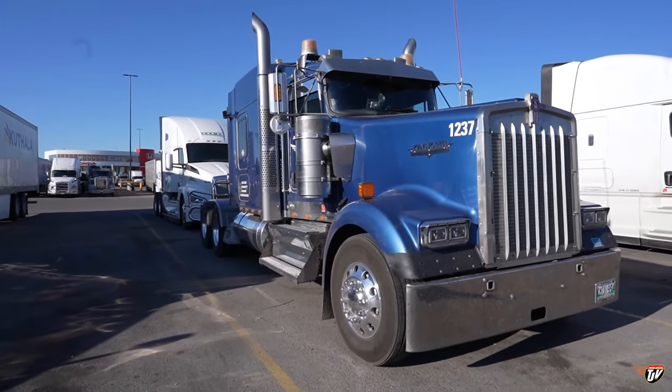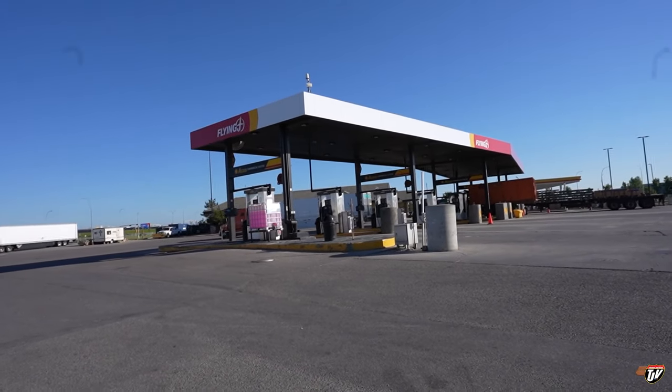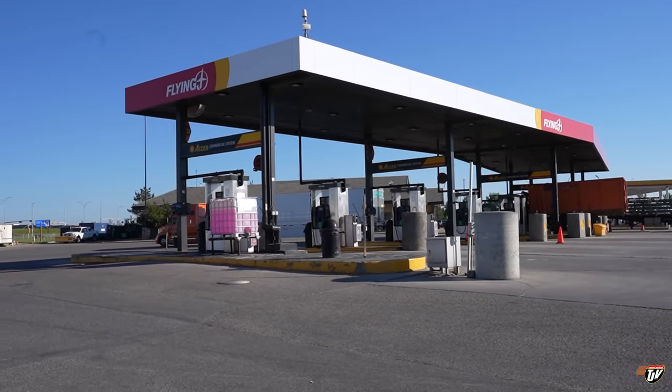Good morning everybody. I'm at the Flying J in Southeast Calgary and I'm about to head up to McMahon Stadium for the Big Rig Expo. Today's the big day. I'm not too sure what to expect but I'm excited. Old Blue actually won't be in the show and shine. I'll be parking nearby but we're gonna have a lot of fun.